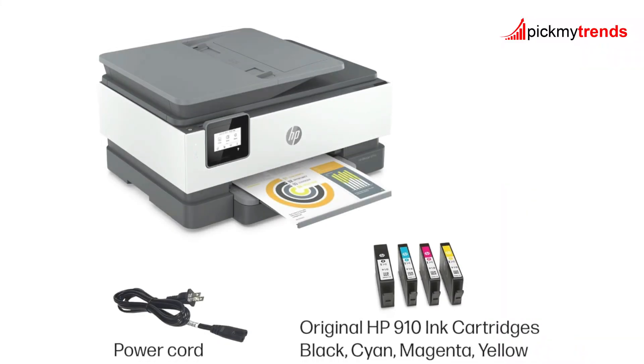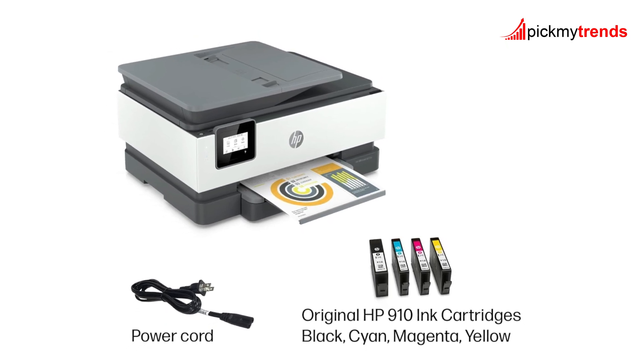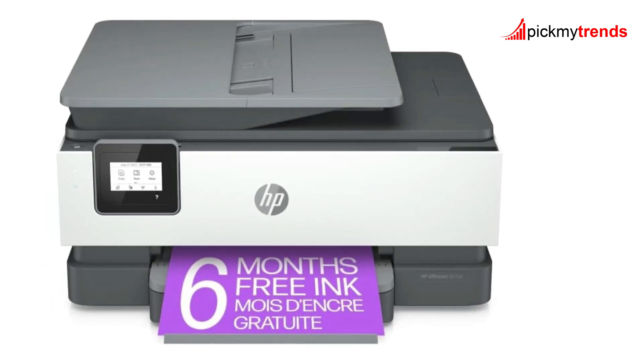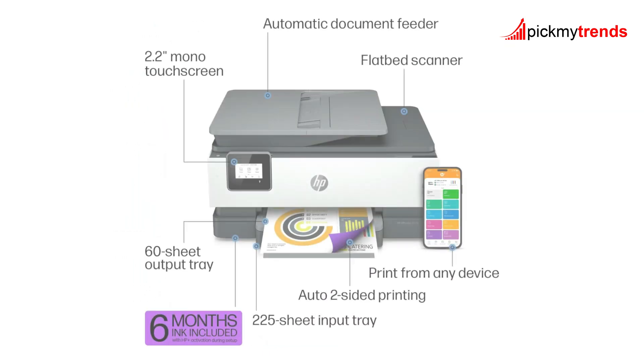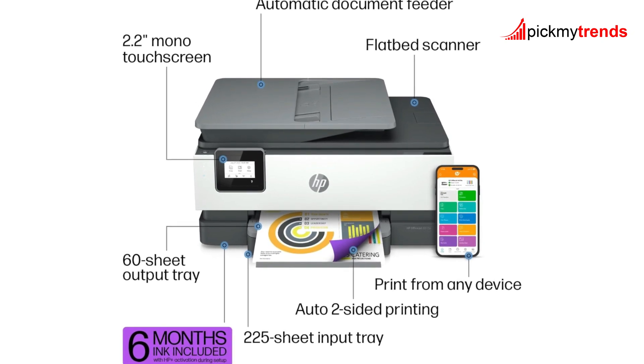What makes the OfficeJet 8015E stand out is the inclusion of 6 months of instant ink with HP+. This service allows you to print up to 700 pages a month and have ink delivered only when you need it. After 6 months, a monthly fee applies, but you can save up to 50% on ink costs.